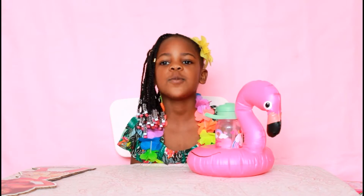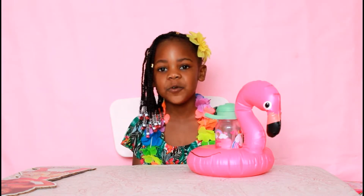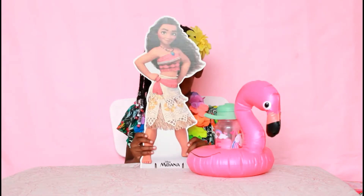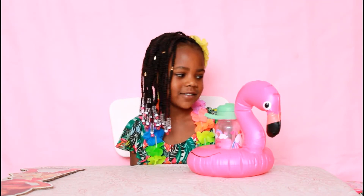Hi guys, welcome to our video. Today I got all of my presents here. I have my birthday and I'm five years old. And I have one birthday party. It was so much fun. My friends was there and we had a bouncy castle.